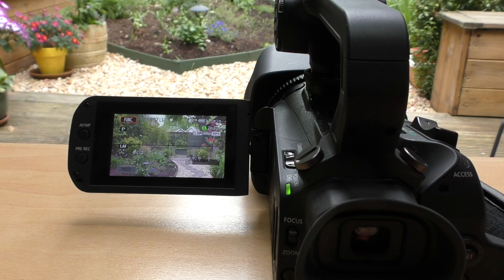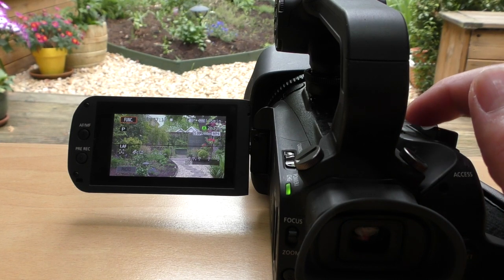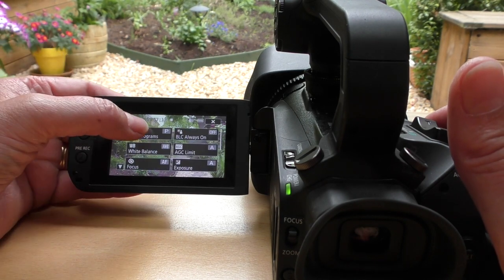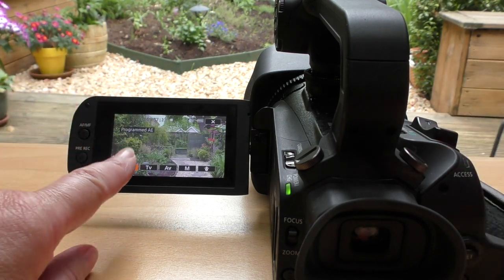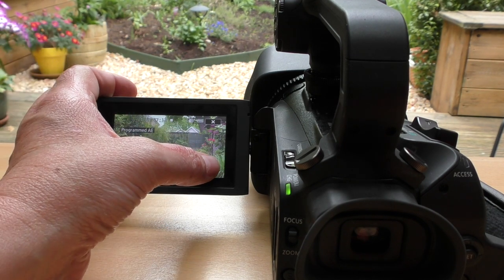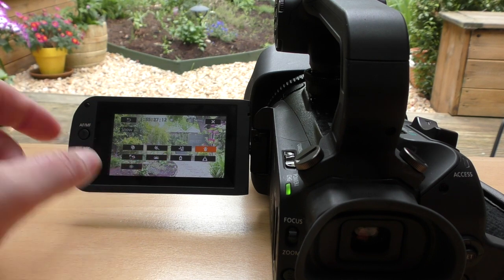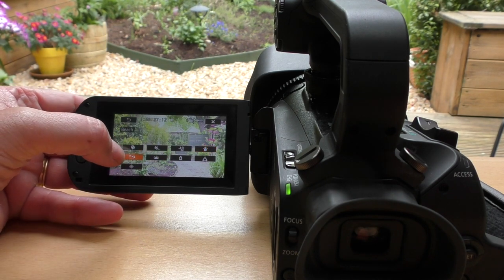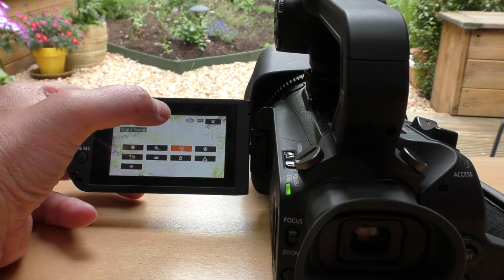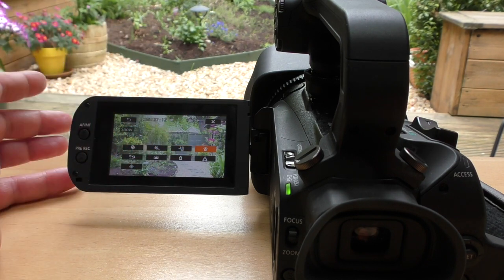Another function: if you put it into manual, press this button and then press the function button and go into recorded programs, it gives you a few options. Go to the one at the end and these are the different conditions you can record in — on the beach, fireworks, night scene, and snow. That's quite clever.